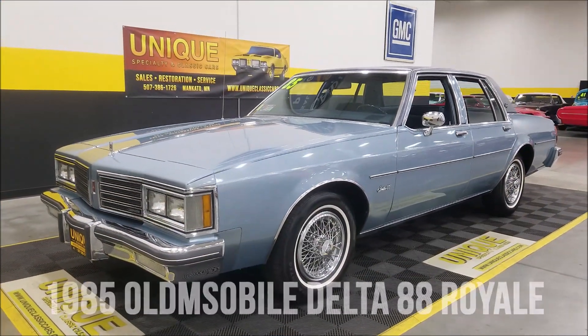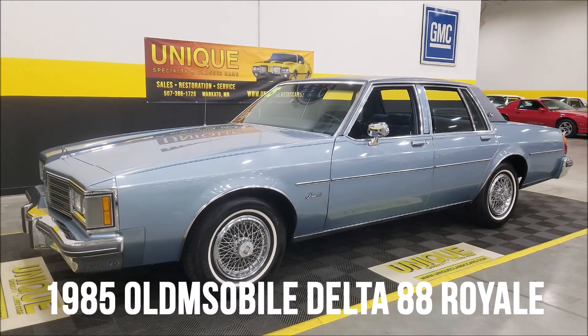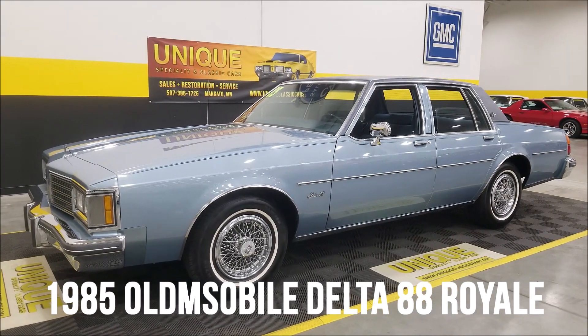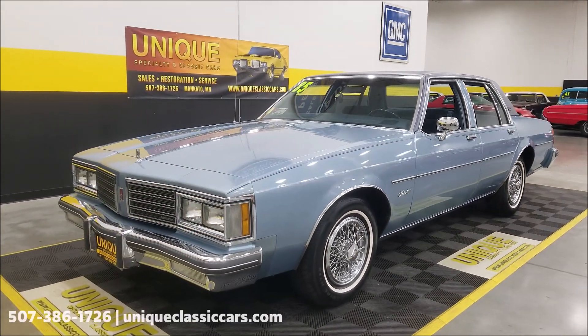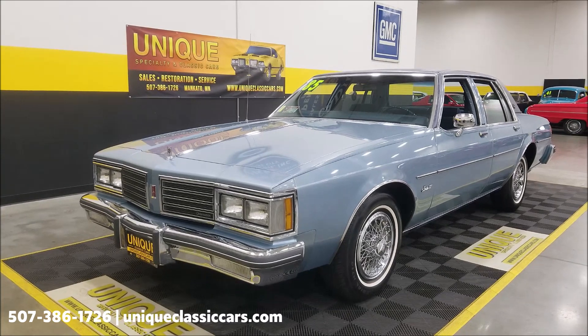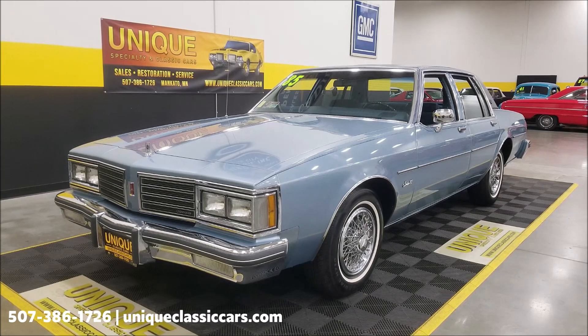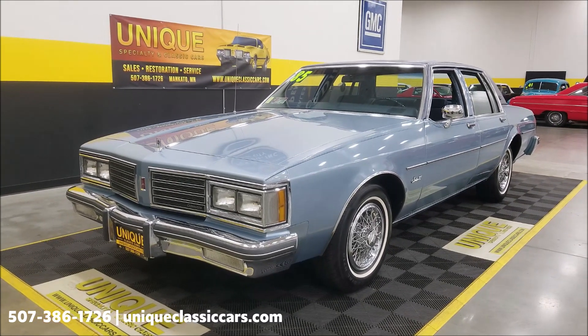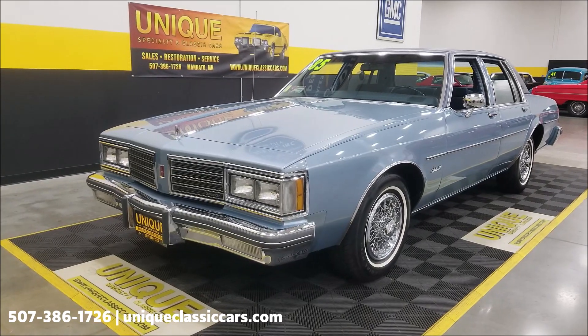How about some 80s luxury — 1985 Oldsmobile Delta 88 Royale, and this is a nice one, folks. This particular car was owned by the same family — different owners but within the same family throughout its life. It was always titled in Michigan, an extremely nice car with low, original miles — over 22,000 original miles.